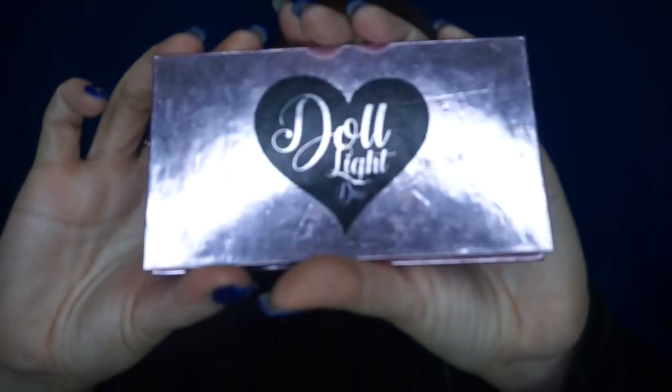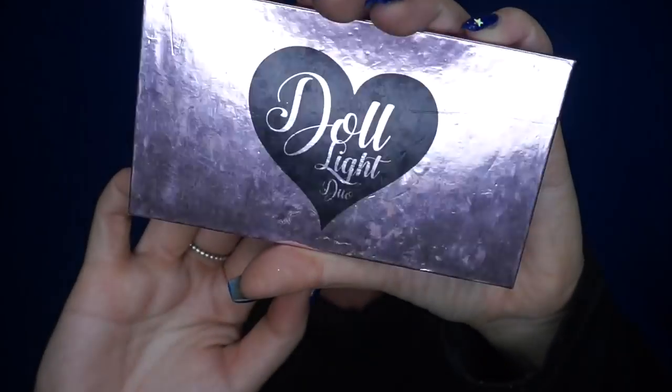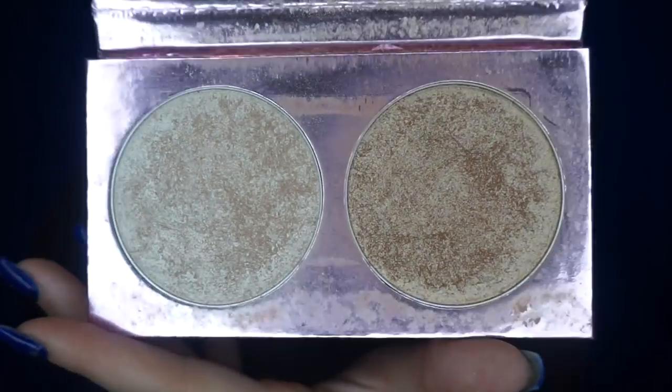Favorite highlighter — the original Doll Beauty Shine Bright Like a Diamond. I've got the new one too which I love, but I always go back to this one. Everyone knows how good Doll Beauty is. They're also my favorite brand for lashes.